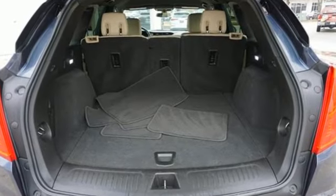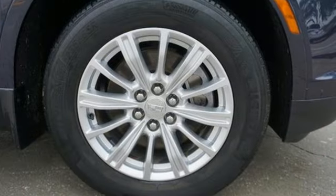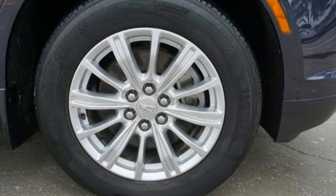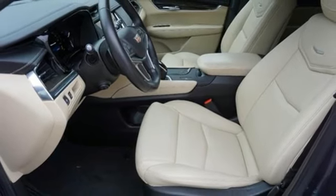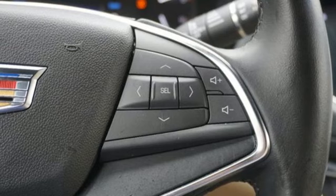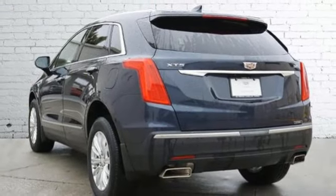V6 engine, gas pressurized shocks, smart device navigation, Wi-Fi hotspot, dual zone climate control, rear parking sensors, Bluetooth streaming audio, Apple CarPlay, Android Auto, cabin preconditioning, and refrigerated box located in the glove box.